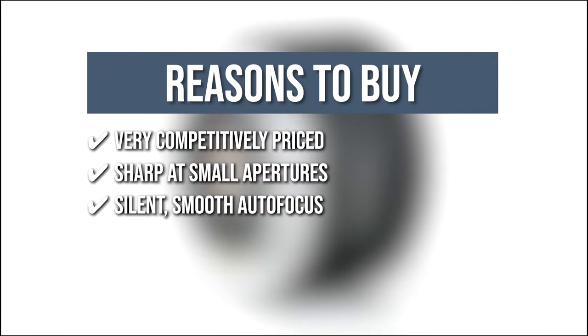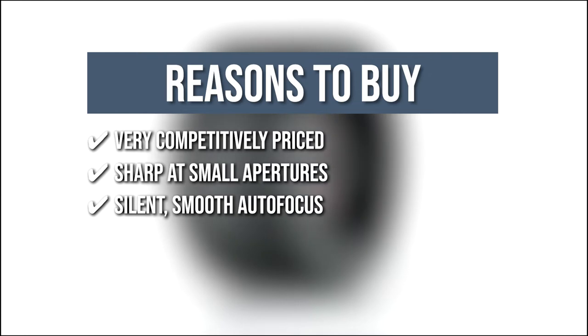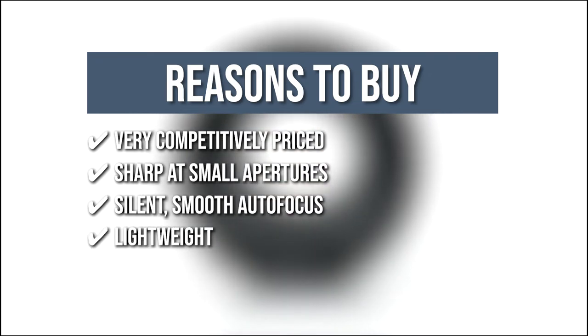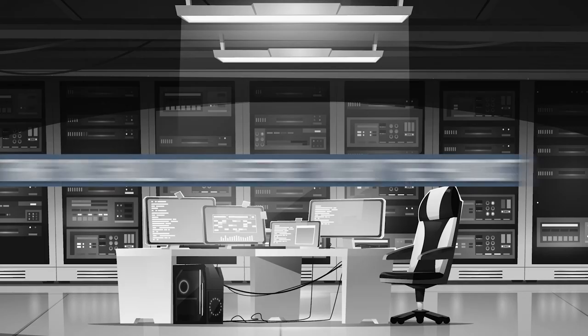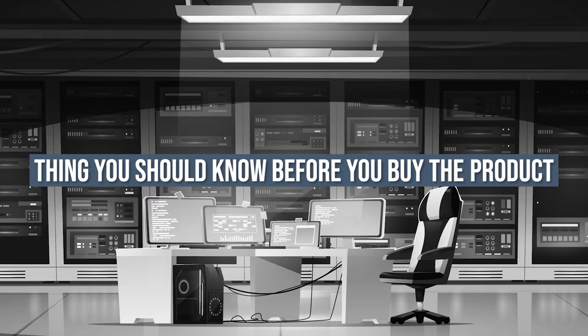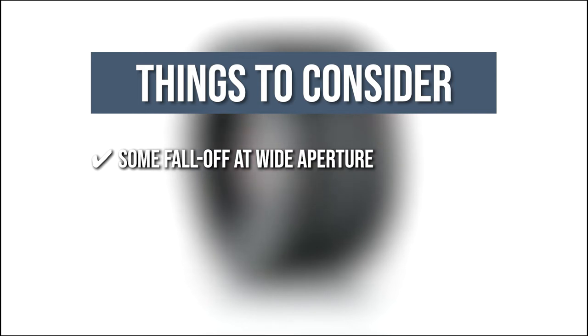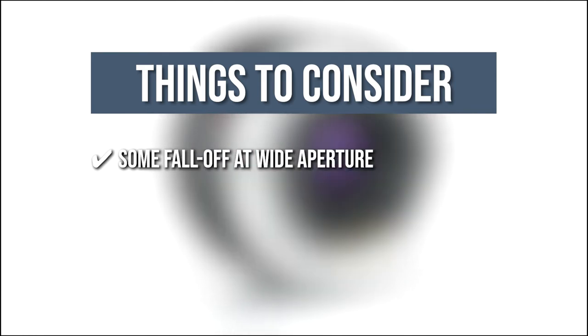Silent, smooth autofocus — the autofocus on this lens is quite reliable, which is great for capturing videos. Lightweight — this form factor allows the lens to be brought easily along with other lenses in your camera bag. One thing to know before buying: some falloff at wide aperture is to be expected, as the lens is quite lacking in the wide aperture department.